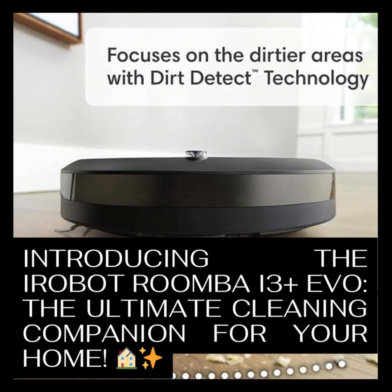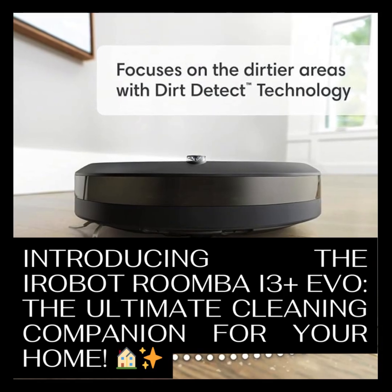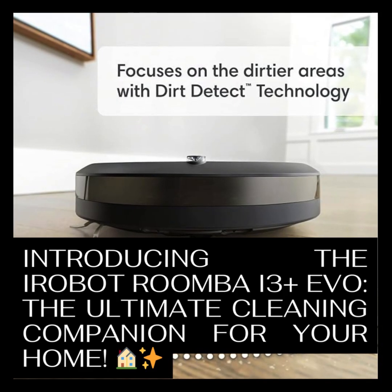All right, get ready to dive deep into the world of robot vacuums. We're taking a look at the iRobot Roomba i3 Plus EVO today. You sent us a page from Amazon, and we're going to break it all down — the features, what users are saying about it. Is it really as good as it seems?